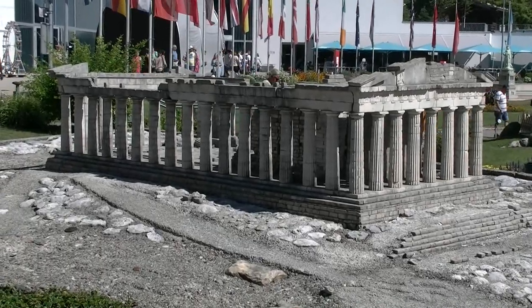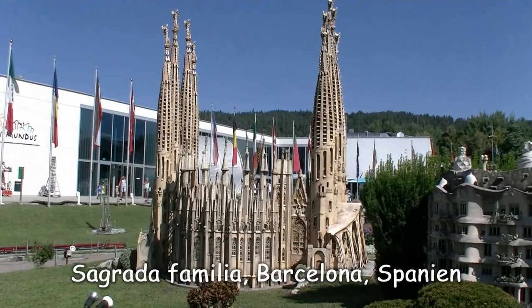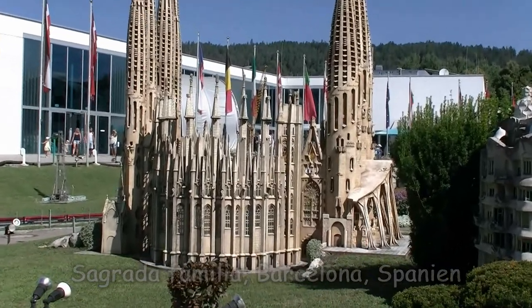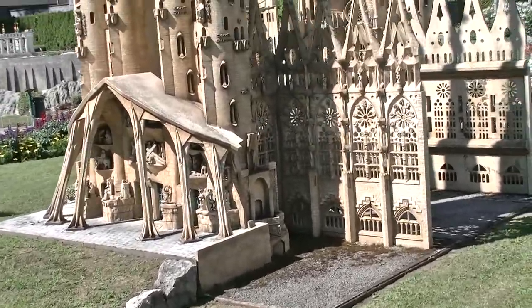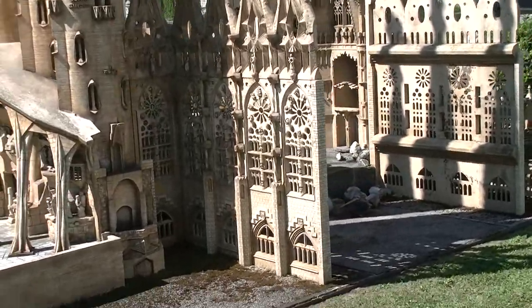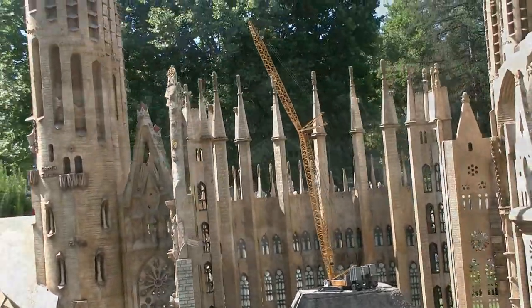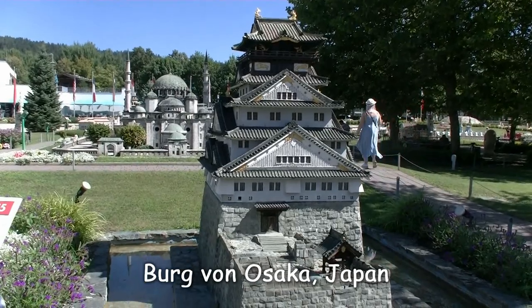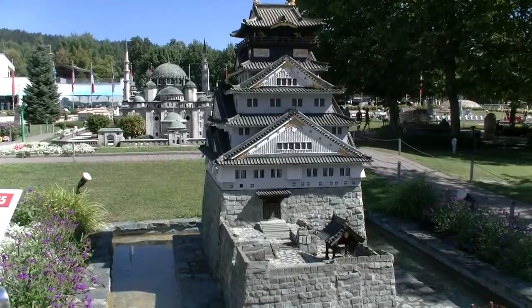Akropolis, adieu – ich muss gehen, und zwar nach Spanien. War ein ganz schön weiter Marsch bis zur Sagrada Família in Barcelona, die übrigens heute schon ein bisschen anders aussieht als hier am Modell. Denn an der Sagrada Família wird laufend weitergebaut.